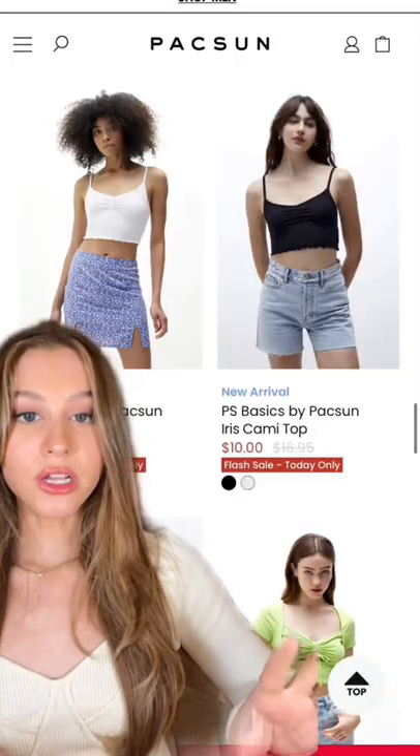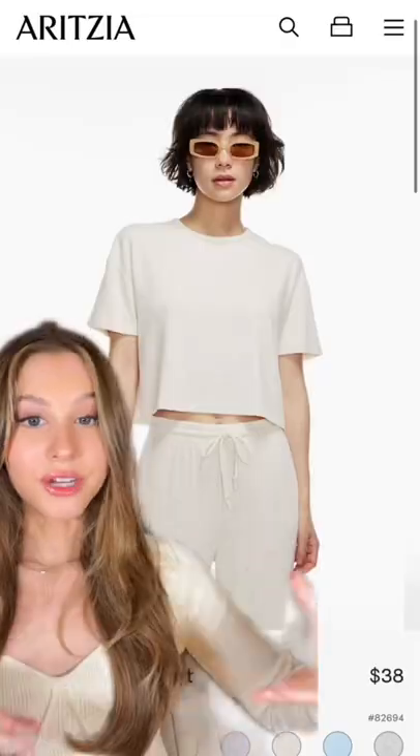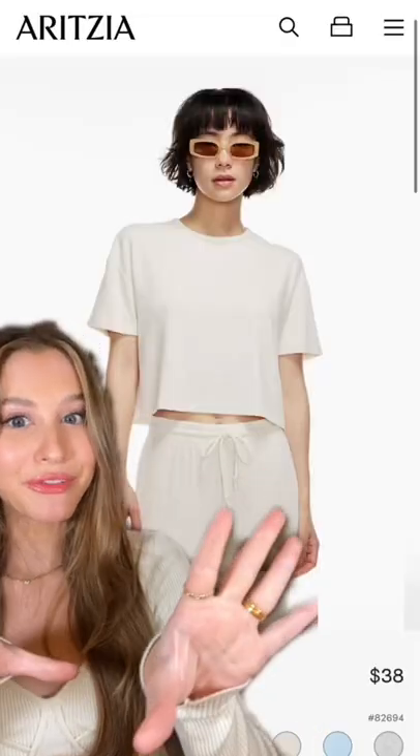I would also try Paxon — they're great quality and it looks like everything is on sale right now. They're also great for tops that are still a good basic but a little fun. And we all know that Aritzia has great basics. I don't own anything from them but they're a cult favorite for a reason.